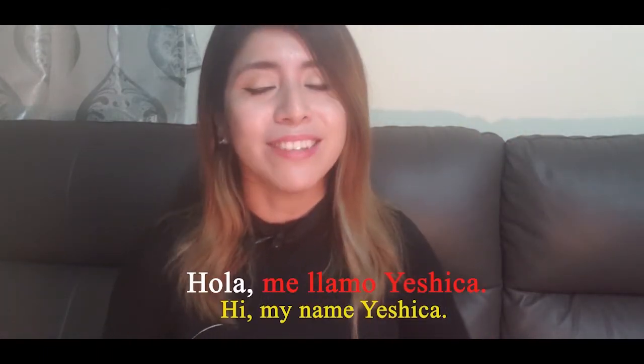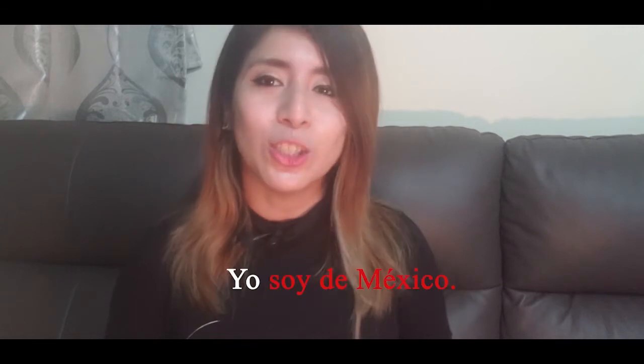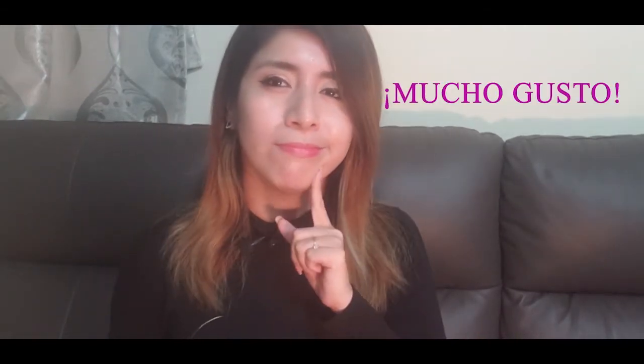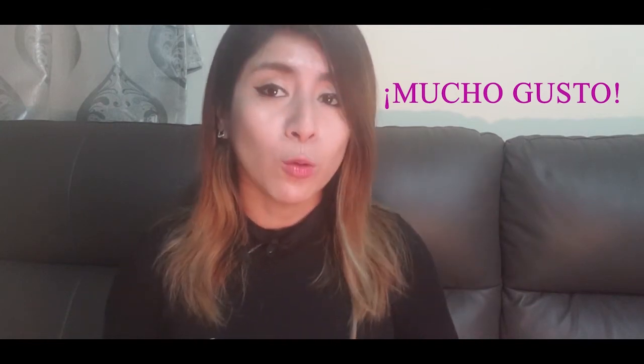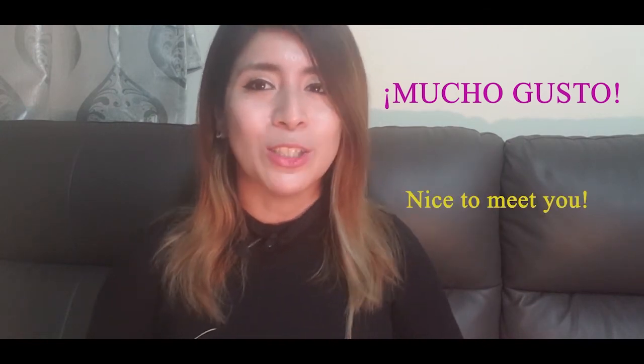Now let's put together everything we have learned in this lesson and practice. Hola, me llamo Jessica. Yo soy de México. Mucho gusto. We haven't learned this one yet — mucho gusto means nice to meet you.